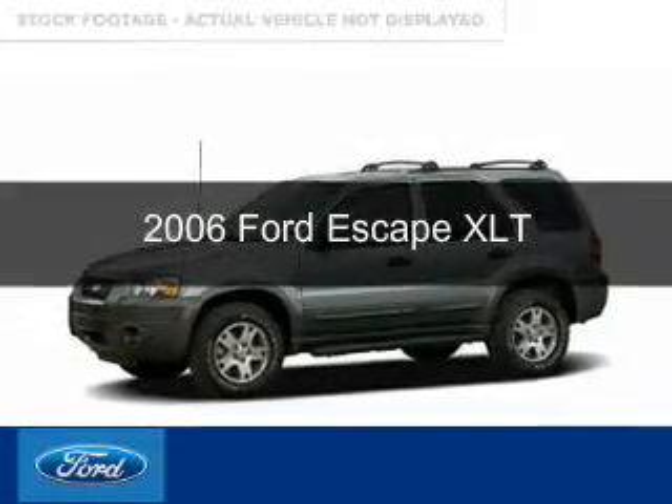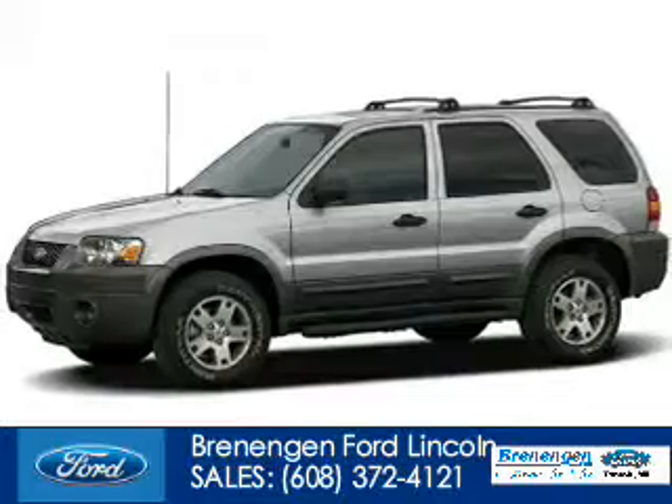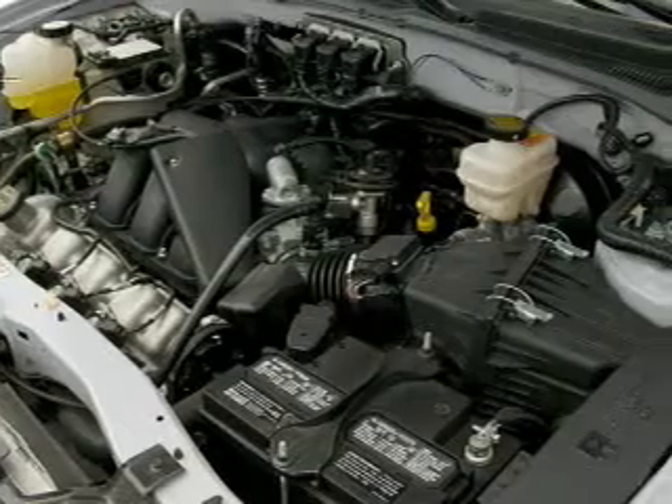This is a used 2006 Ford Escape powered by front-wheel drive, a 3-liter 6-cylinder engine, and a 4-speed automatic transmission.